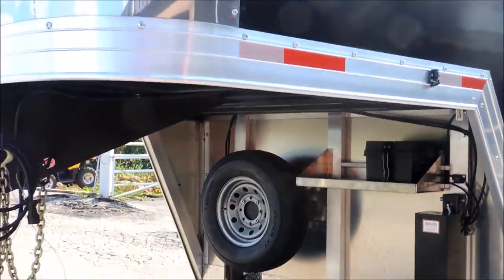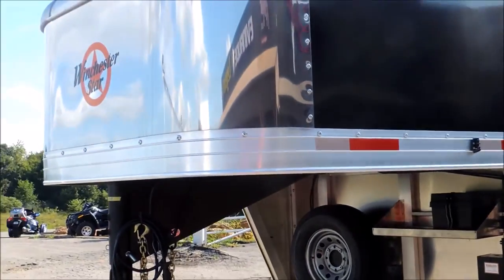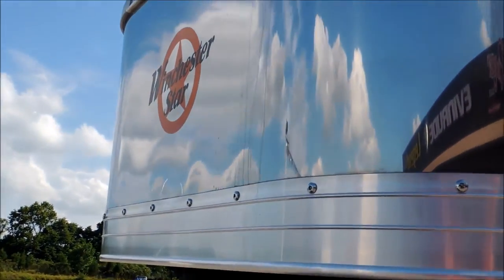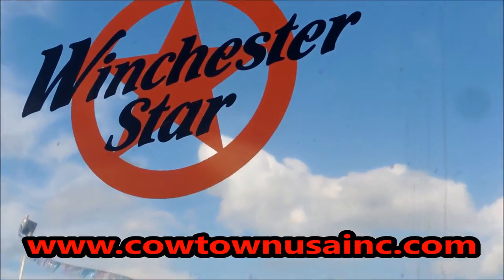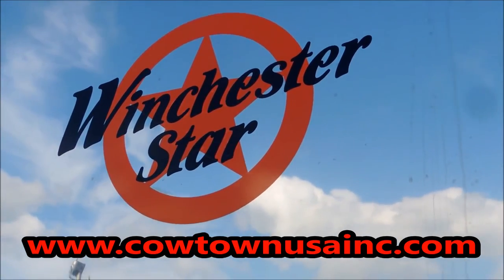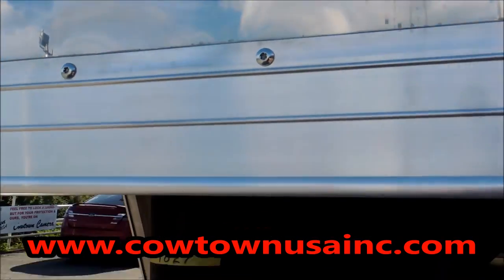CowtownUSAINC.com, Winchester Star — give us a call, 573-885-6300. Ask for Sean or ask for Rick. Thank you.